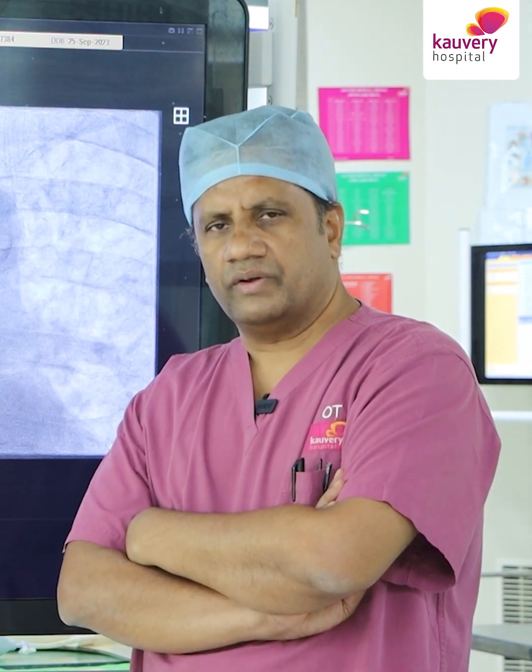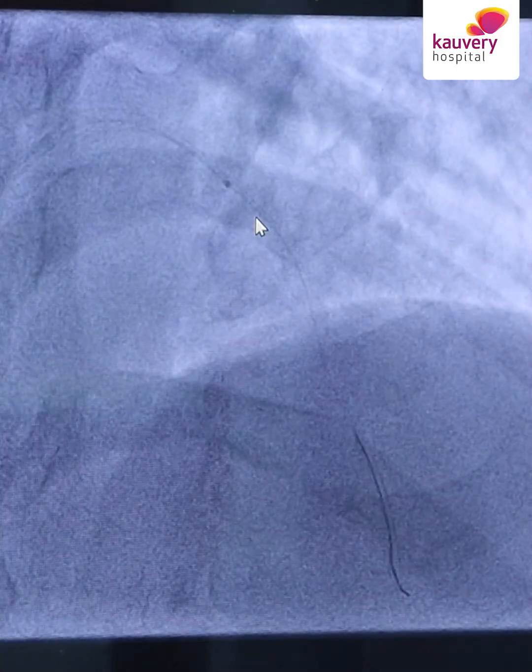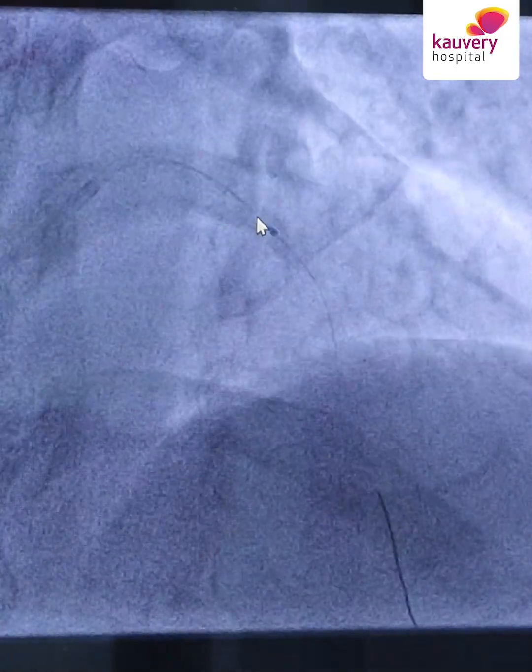In India, majority of MIs present late with quite a lot of thrombus burden. When we do primary angioplasty, even after thrombosuction and drugs, sometimes we still get no-reflow and patients go into cardiogenic shock. Here laser is fantastic — you can pass the wire, ablate the thrombus, create a lumen, and restore blood flow.